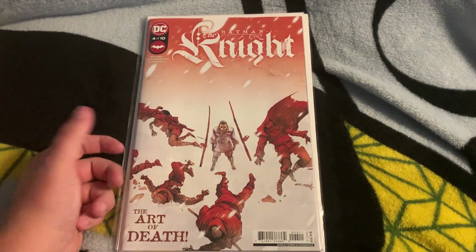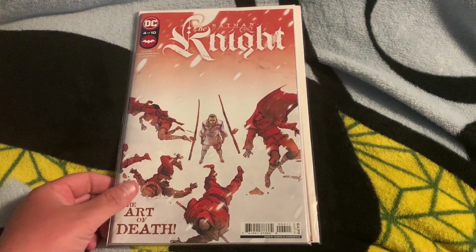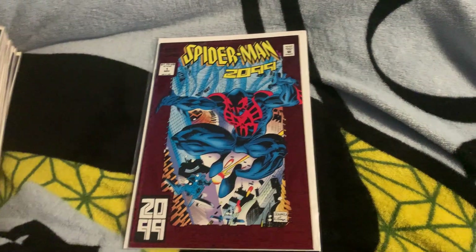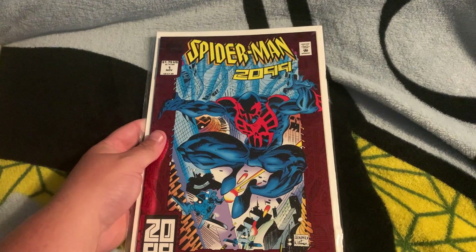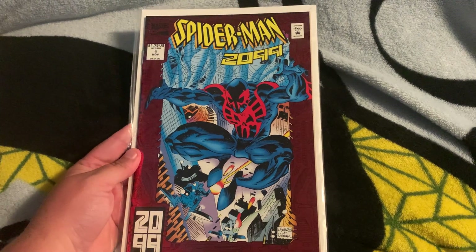First off we got Batman the Night issue four — I've enjoyed the other three issues, but let's just go ahead and move on. For the next book we have issue number one, Spider-Man 2099 direct market. It's freaking shiny, but anyway — we're not here to talk about this. It's good, I love that this is in my collection. Let's get into the big pile.